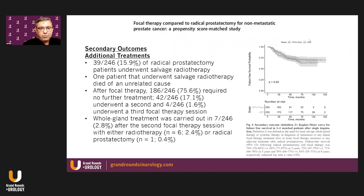Regarding additional treatments: 15.9% of patients who had radical prostatectomy underwent salvage radiotherapy. After focal therapy, 75% required no further treatment. Those who did require further treatment mostly received simply a second focal therapy session, with a very small number requiring a third. Whole gland treatment was carried out in 2.8% of focal therapy patients after a second focal therapy session failed — accomplished with radiation therapy in 2.4% or radical prostatectomy in just one patient.